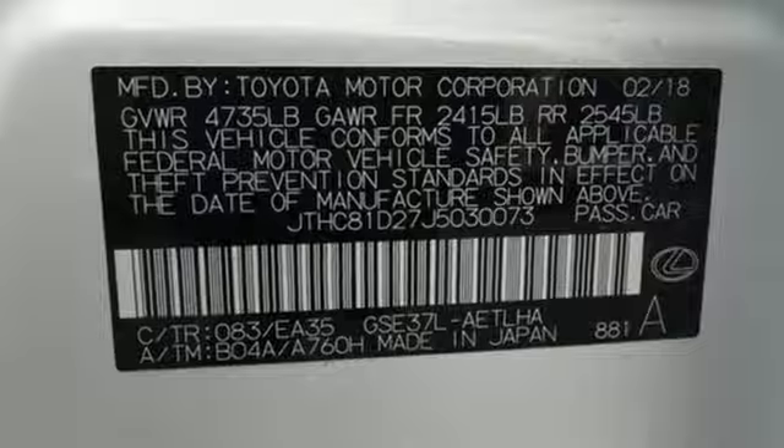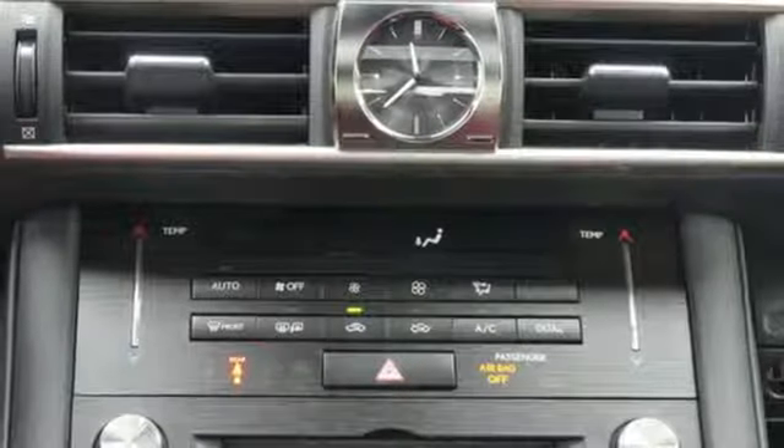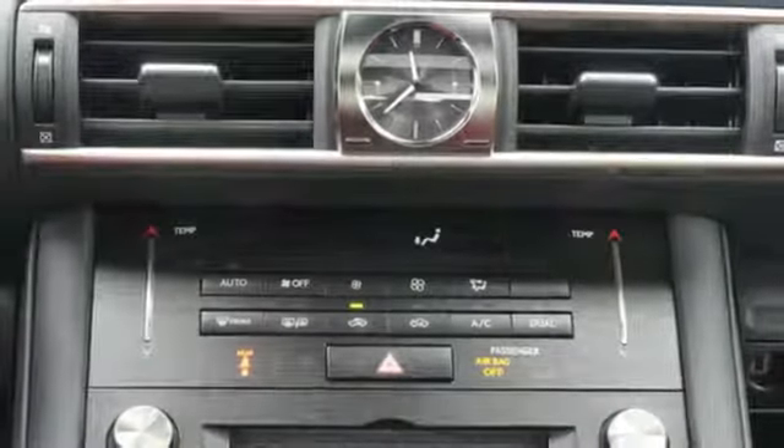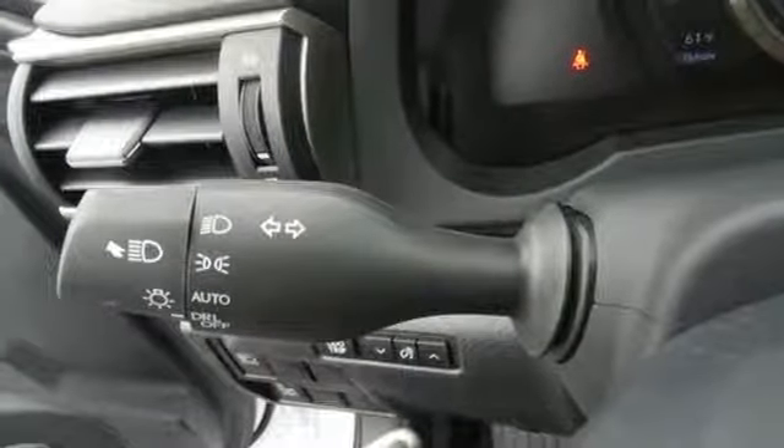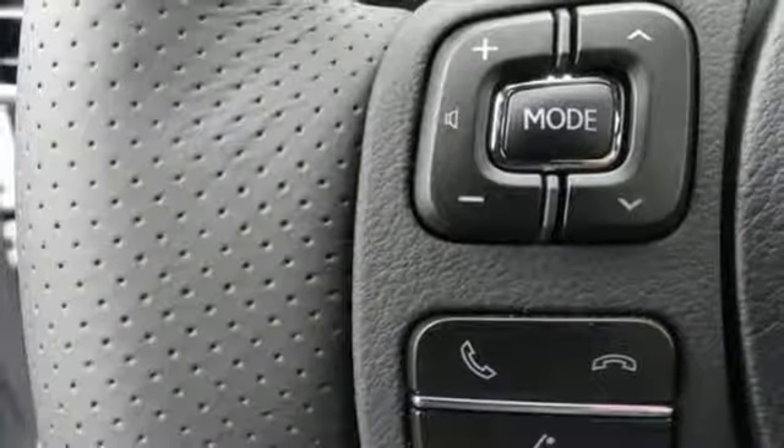Choose between a more responsive or more efficient drive by simply turning the drive mode select dial. Lexus Safety System Plus includes high-speed dynamic radar cruise control designed to help maintain safe distances between vehicles, and a pre-collision system with pedestrian detection, which warns you when something's in your path.